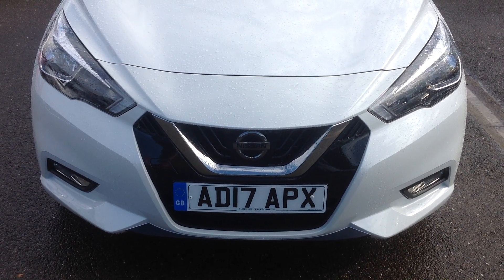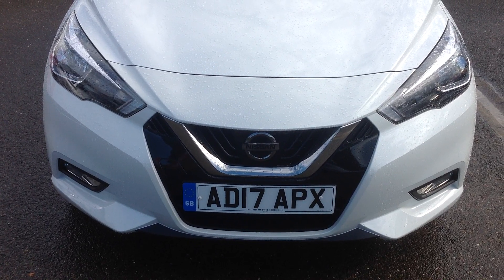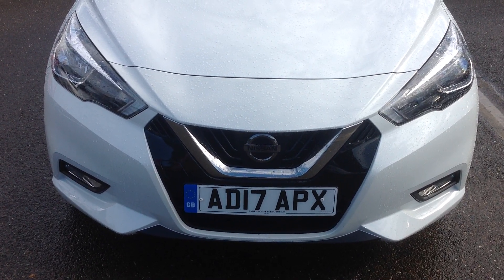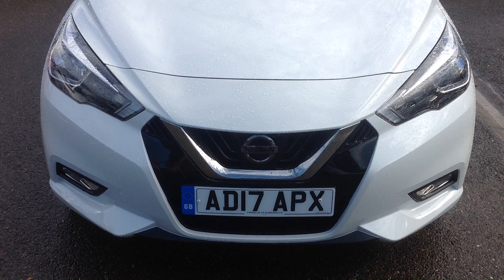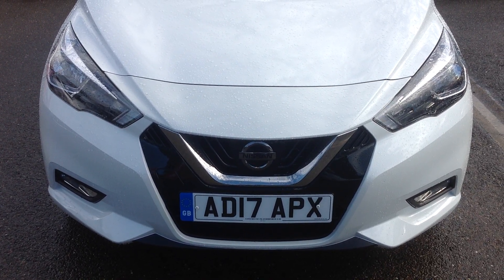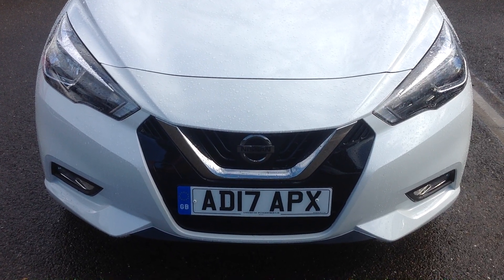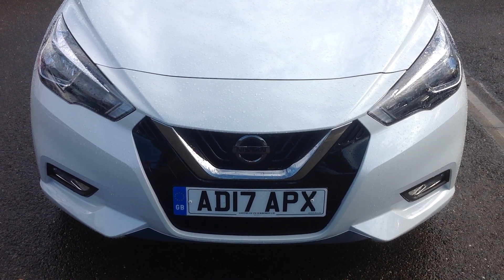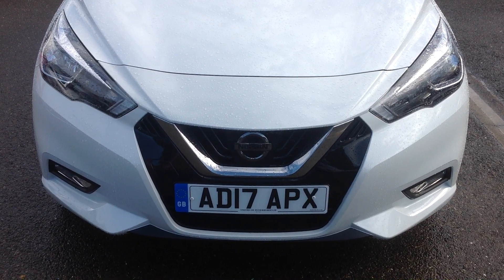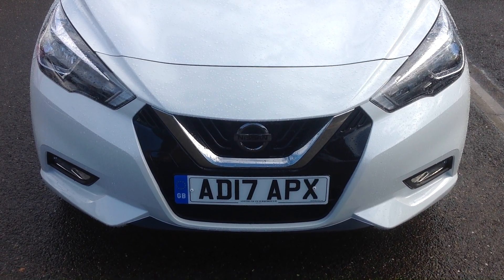Hi and welcome to Smith's Nissan in Peterborough. My name is Darren and I'm going to give you a quick walk-around tour of the new 2017 Nissan Micra. This one is the 0.9 iGT Ascenta model, which incorporates the Vision Pack — a satellite navigation system with the rear parking camera and rear sensors. The registration number is Alpha Delta 17 Alpha Papa X-Ray.